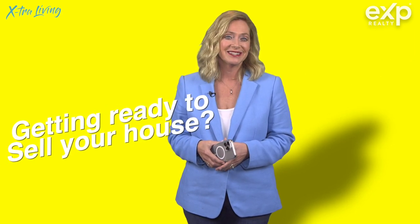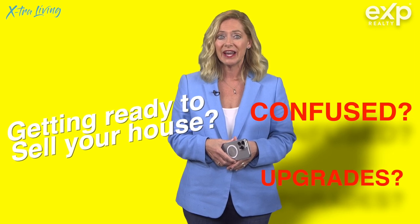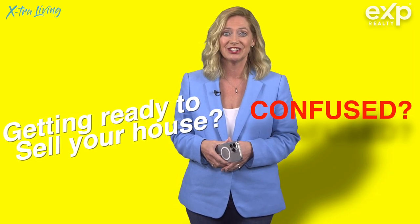Home sellers, are you getting ready to sell your house? Are you confused about what money to spend to prepare and what money not to spend? Well, let me give you an idea of what not to do.